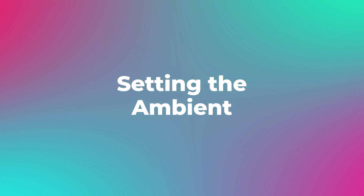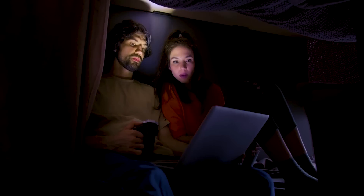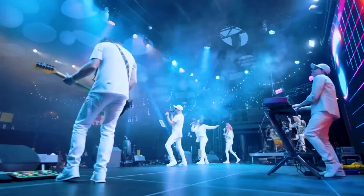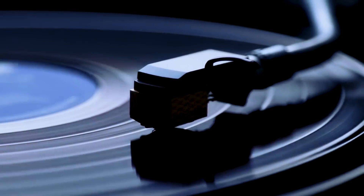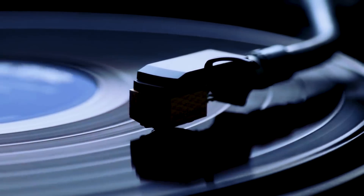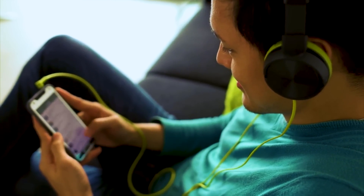Step number two is setting the ambient. Imagine for a moment you're a director on a movie set, creating a scene that needs to induce suspense. Would you use a cheery, upbeat track to accompany this moment? Probably not. Just like a skilled director, we too need to pick the right soundtrack for our studying sessions. Studies show that listening to music slightly decreases the effectiveness of studying, but given that it may help you study longer, it may be a trade-off worth having.